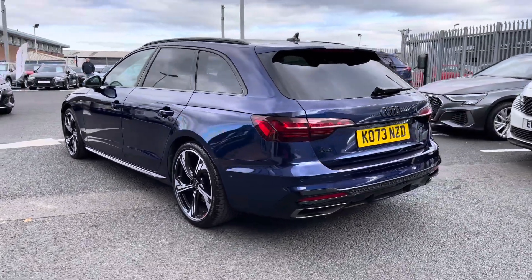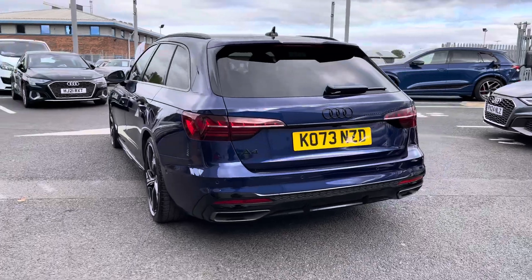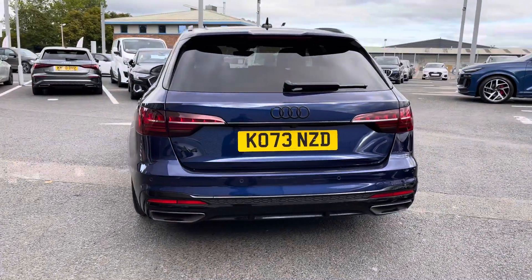Under the bonnet we'll find a 2 litre petrol engine which produces 150 PS, delivered via the 7 speed S tronic gearbox, promoting a smooth and relaxing driving experience.